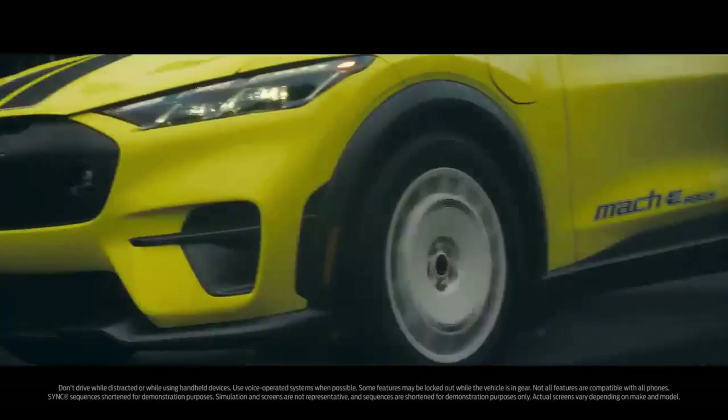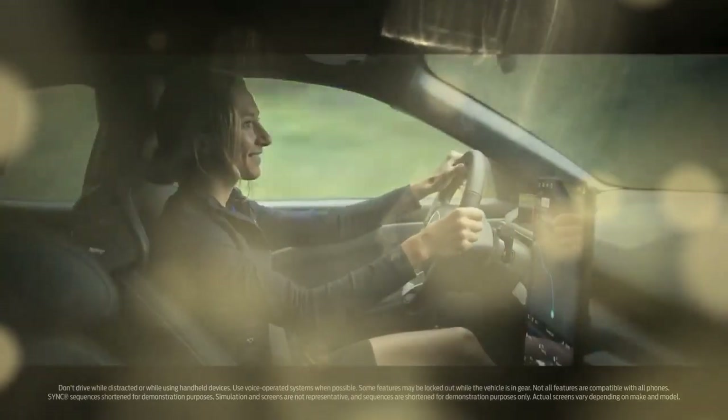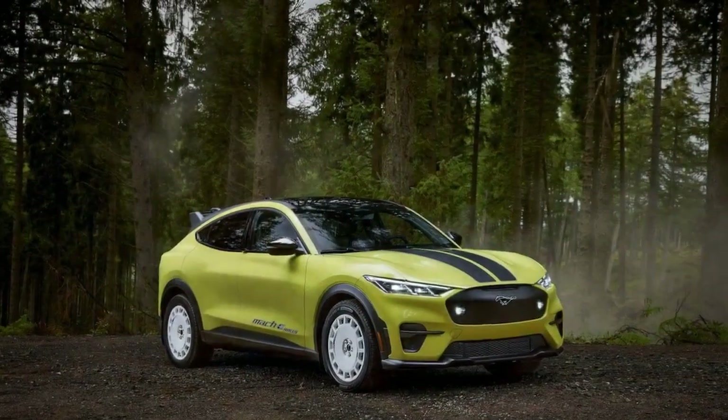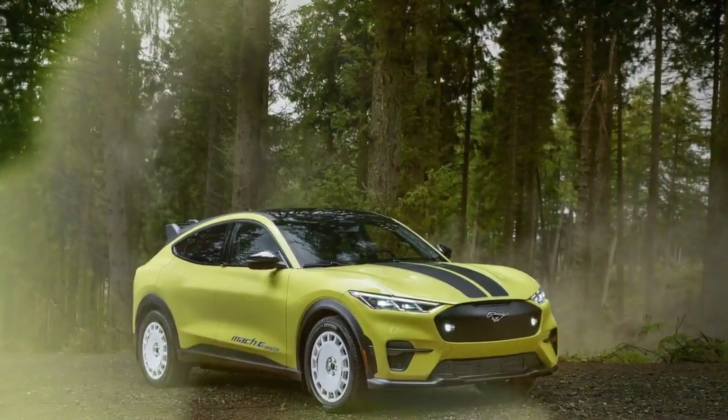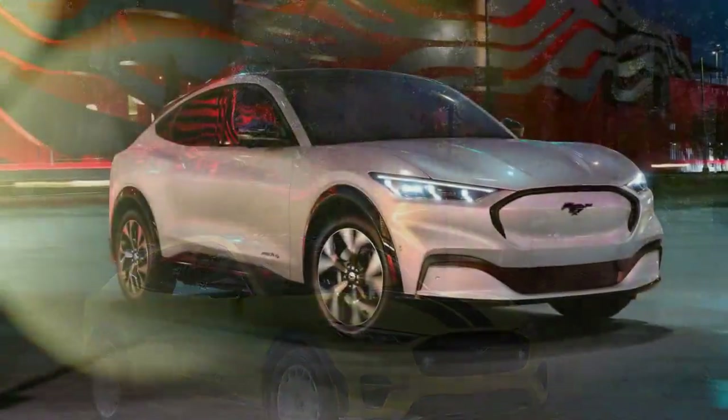The Mach-E now features a lighter rear motor. Understanding some of the changes to the 2024 Mach-E requires knowledge of chemistry and engineering, but the tangible benefits are clear to anyone shopping for a new electric vehicle. Ford has successfully improved the range, charging speeds, and on-road performance, which are crucial areas for EVs to excel.